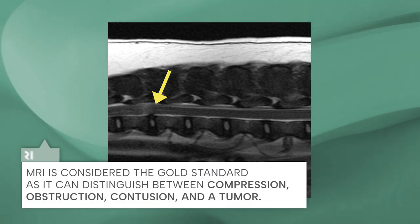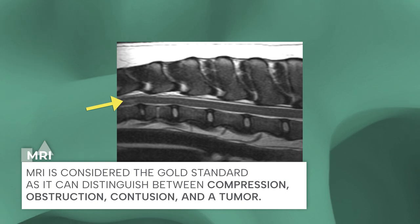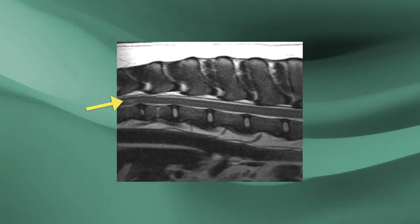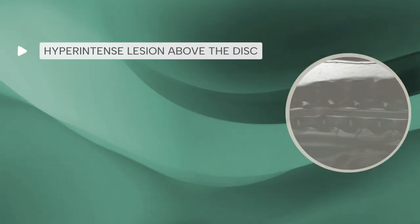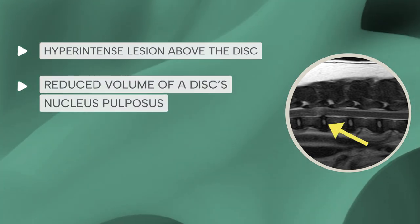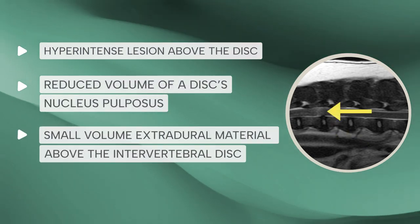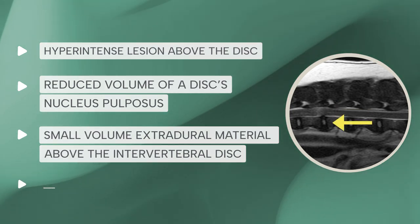Definitive diagnosis of all forms of intervertebral disc disease is based on imaging. MRI is considered the gold standard as it can distinguish between compression, obstruction, contusion, and a tumor. MRI can also help predict prognosis based on the size of the affected area and severity of damage. MRI criteria of an ANNPE include a hyper-intense lesion above the disc, reduced volume of a disc's nucleus pulposus, small-volume extradural material above the intervertebral disc that is not causing compression, and narrowing of the disc space.